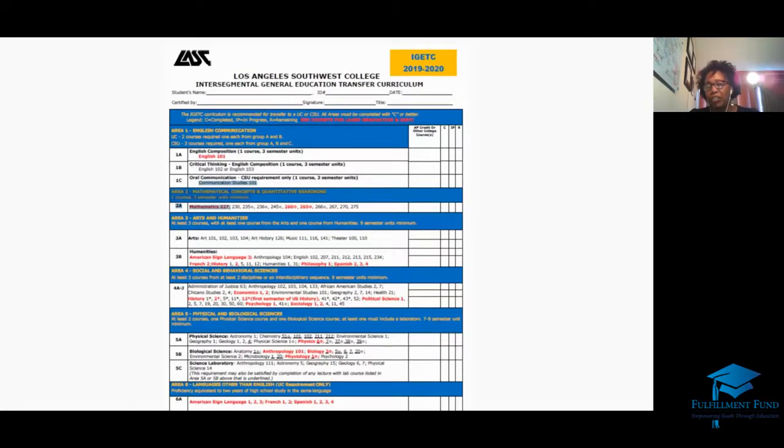The other two math classes that work well for high school students are Math 260 (pre-calculus) and Math 265 (calculus AB). Again, classes highlighted in red in LAUSD count as dual enrollment for your high school setting as well. Area 3 is arts and humanities — you must complete at least three classes. You can take two classes in Area 3A and one in Area 3B, or one in 3A and two in 3B. Most high school students succeed in 3A classes like art appreciation, music appreciation, and intro to theater. Art 101, 102, Music 111, and Theater 100 are all successful choices.